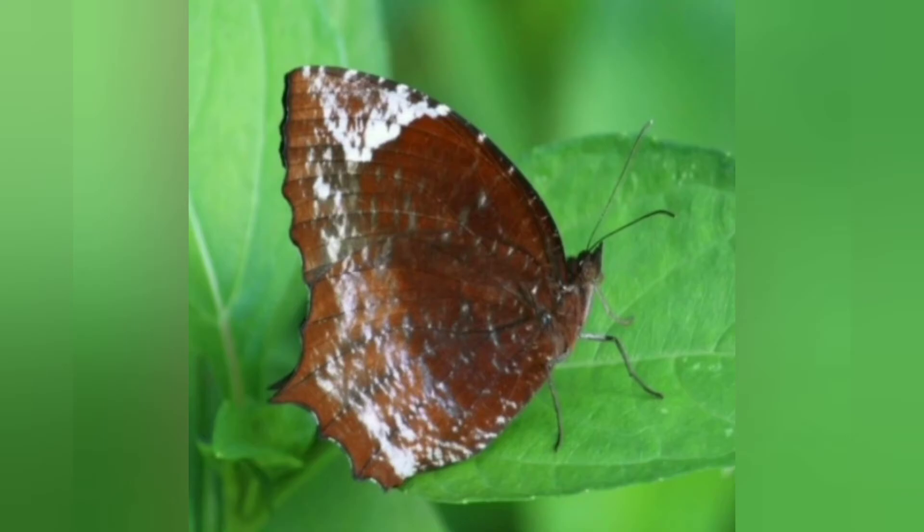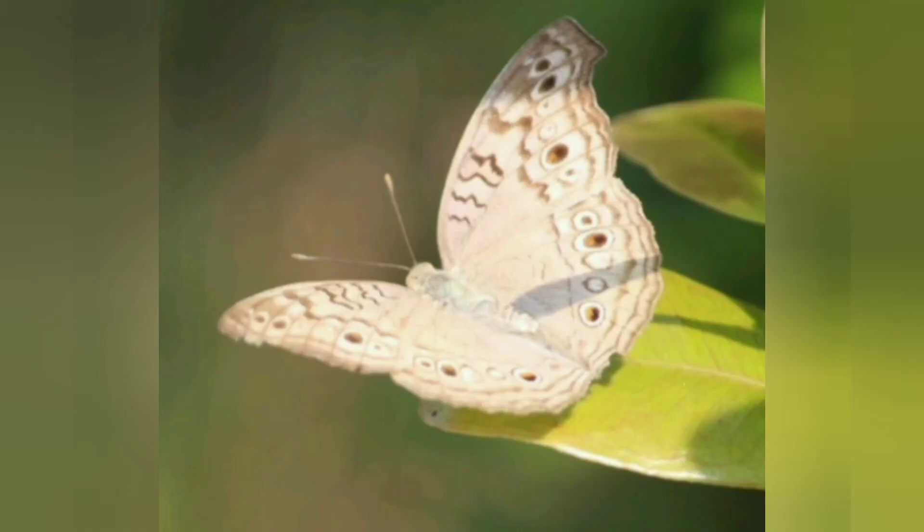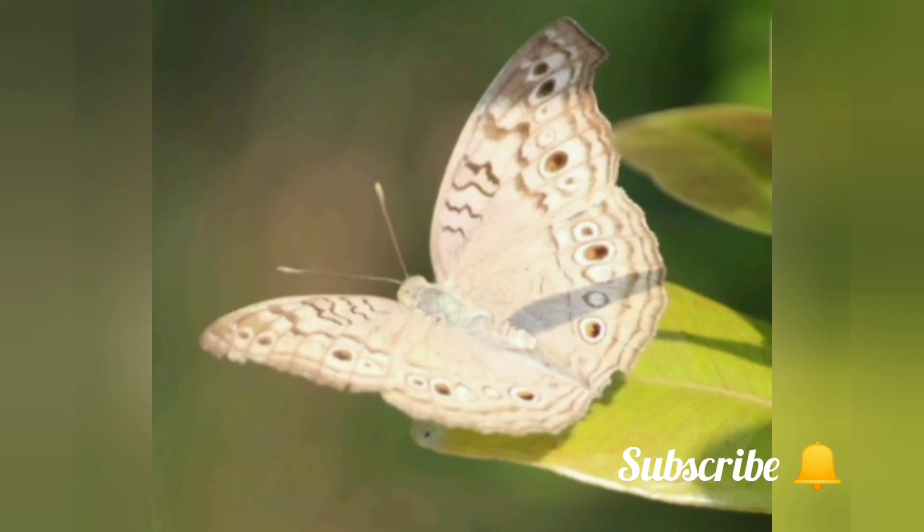These are the main points to identify butterflies belonging to family Nymphalidae. I hope this video will be useful. If you like this video, please hit the like button and subscribe to my channel. Thank you.